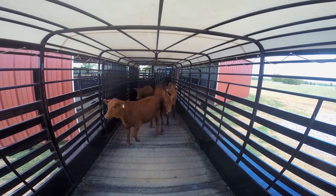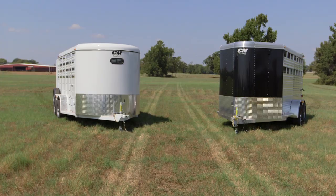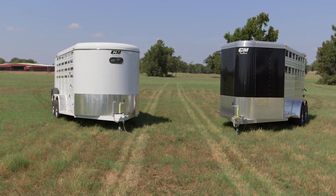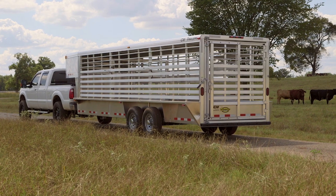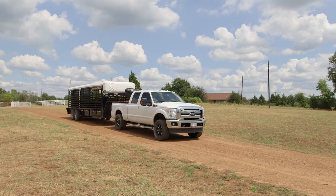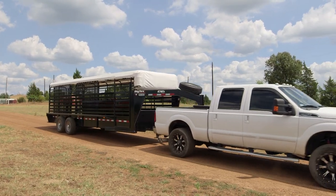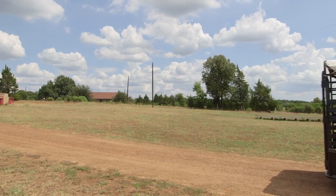If you need to haul cattle, sheep, pigs, or goats, CM Trailers has you covered. CM Trailers manufactures stock trailers for any job or budget. Not only are they durable and tough, they're functional and look good too. CM Trailers are designed to meet the needs to haul your livestock and to get them where you're going safely.